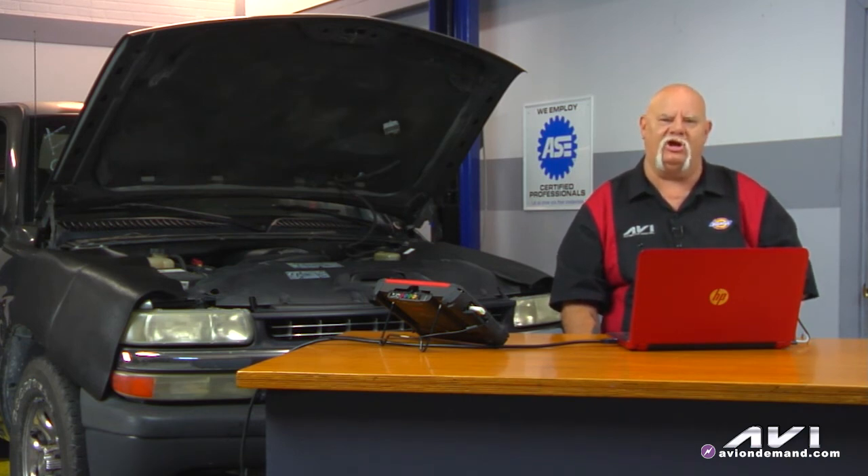The shop that installed the used engine had no idea it had a Stage 2 GM Performance Kit on it. Once again, the wrong injectors — if they're too big — can cause the engine to run rich and set rich condition P-codes.